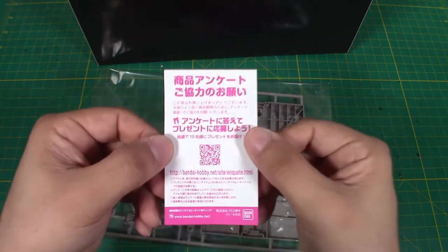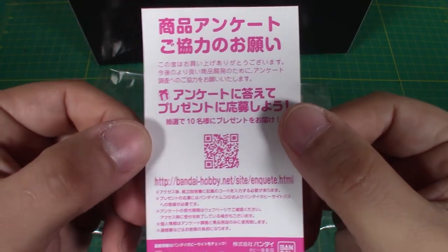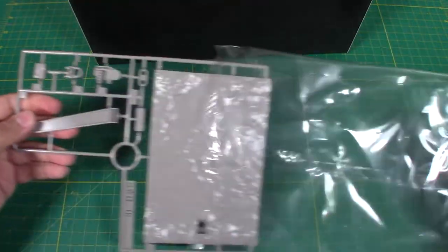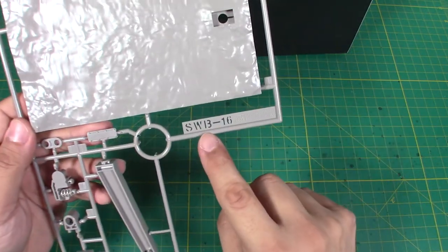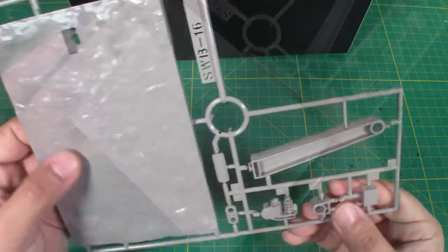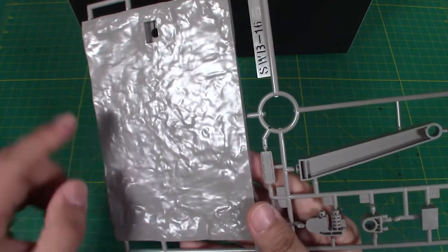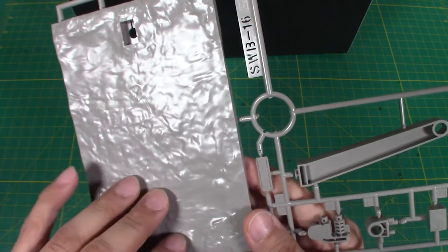I'm not sure what this little insert is for — I might Google Translate it. And it looks like we have the base for the Falcon here. This is part SWV-16, and it's a tan color with a texture to it, like a dirt or rocky road. Looks nice — I've seen some other modelers turn this into an ocean, which might be cool to do.